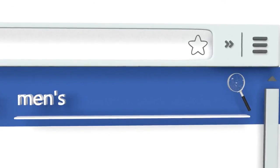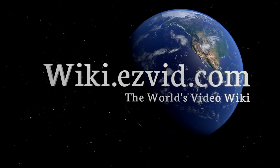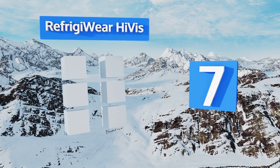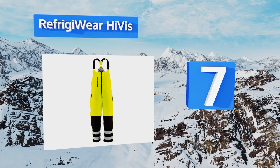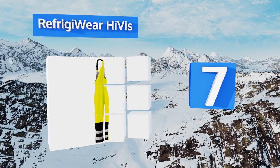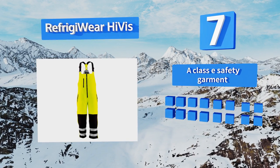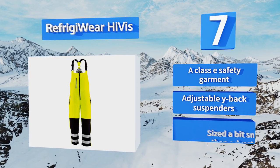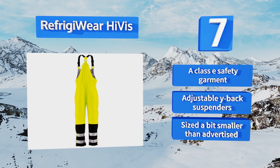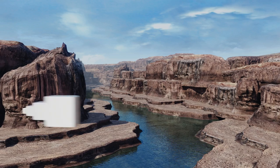At number seven, the Refrigiwear High-Vis is a must-have for anyone laboring near a roadway when it's dark and cold out. Its bright color and reflective strips are easily spotted from great distances, and its breathable outer layer repels moisture. It's a classy safety garment with adjustable Y-back suspenders, but note that it is sized a bit smaller than advertised.